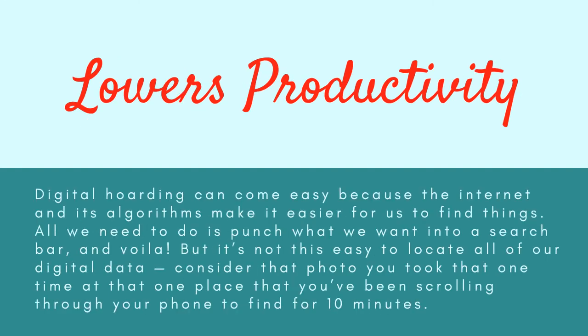Third, digital hoarding lowers productivity. While the internet's algorithms make it easy to find things online, it is not as easy to locate all of your own stored digital data. Consider searching through your phone for 10 minutes trying to find a specific photo. Sifting through clutter is unproductive, and in the workplace, it is a waste of time. For this reason, it is important to keep our digital lives organized.